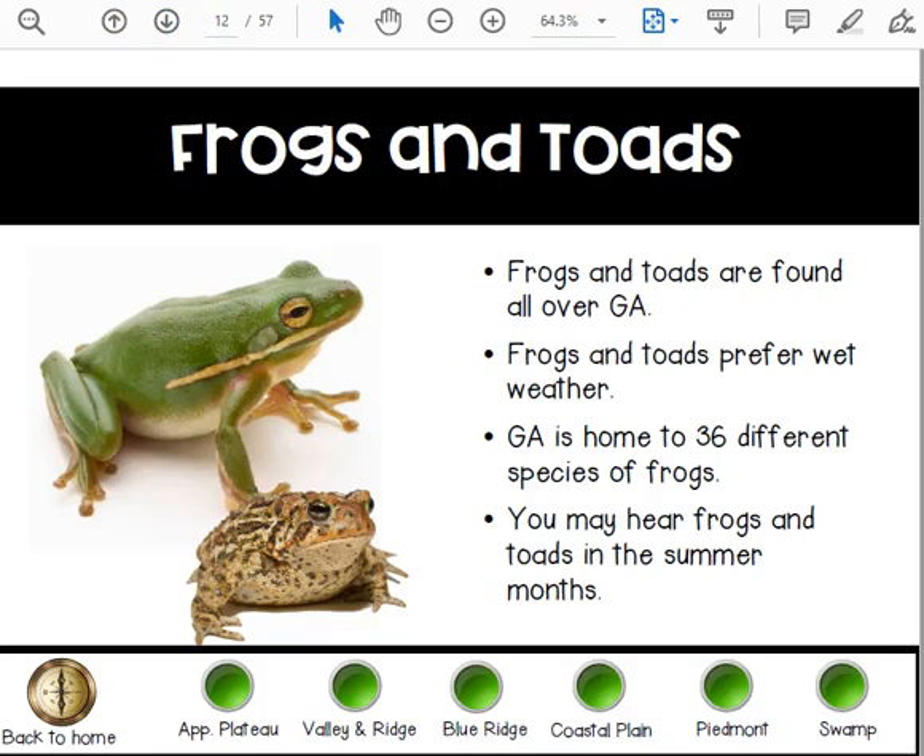Frogs and toads are found all over Georgia. They prefer wet weather. Georgia is home to 36 different species of frogs. You may hear frogs and toads in the summer months.